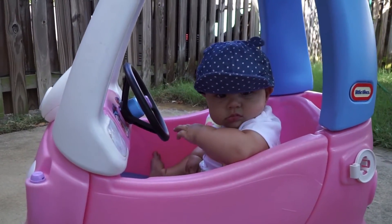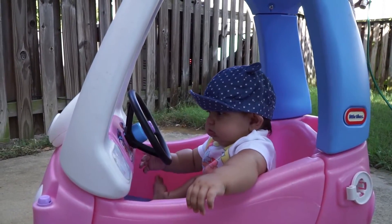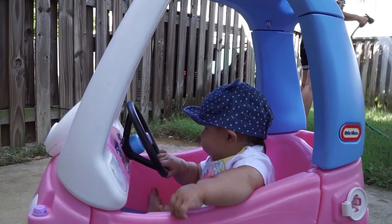What are you doing, Pooka Luke? Sitting in your car? What happened to your hat? Did it fall down? No, it's flipped up. I flipped it up so I wasn't looking around. It's funny.